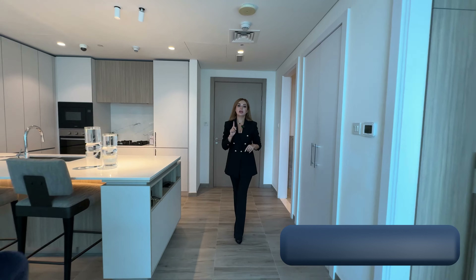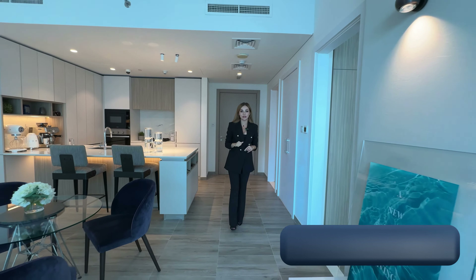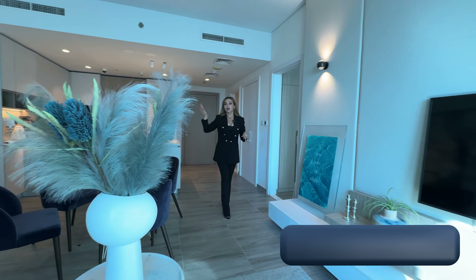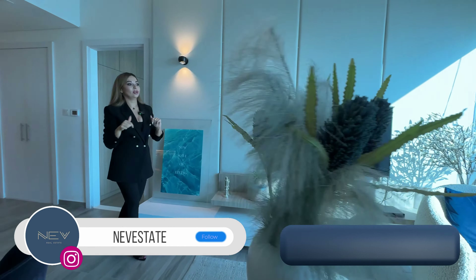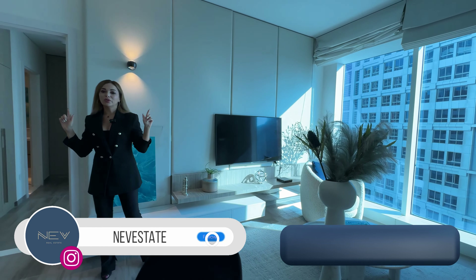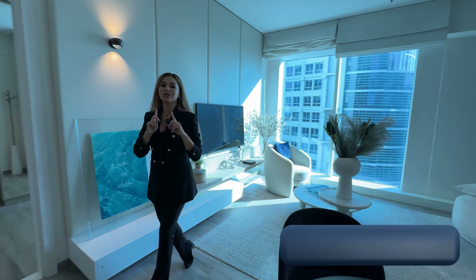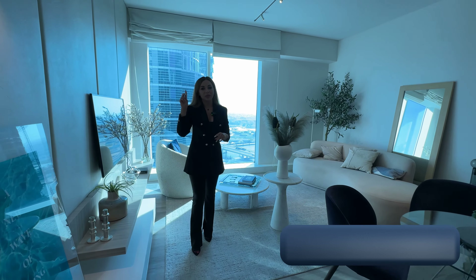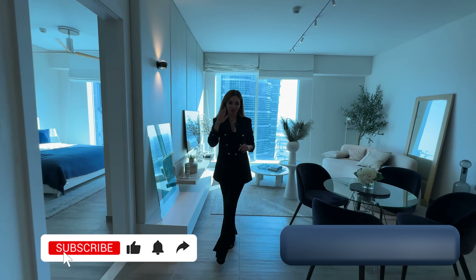Now we are looking at an apartment — a one-bedroom unit with two bathrooms, available for $470,000. This apartment is fully equipped with appliances and fully furnished. You can live here, resell it, or rent it out. Good quality materials were used in this apartment by one of the best developers. Let me show you the bedroom, kitchen, and bathroom.